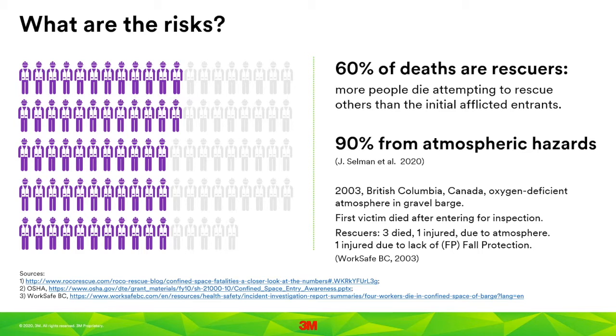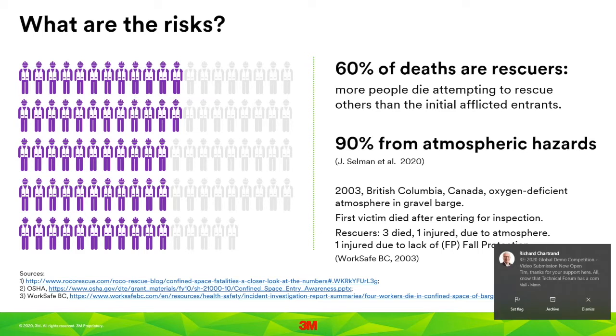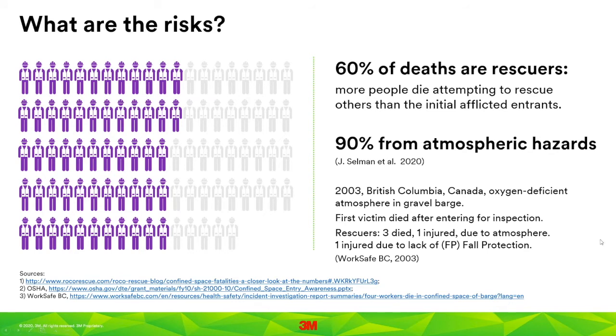Looking closer at the 34% who die from atmospheric hazards: the data shows that more people die acting as a rescuer than as the initial victim, and usually the rescuer dies from an atmospheric hazard. Consider an example from British Columbia — a barge was being used to transport gravel, and the damp gravel caused the inside of the hull to rust, using up oxygen in the hold. A worker went in to inspect and succumbed to the lack of oxygen. Three would-be rescuers also entered and died because the oxygen at the bottom of the hold was below 10%.